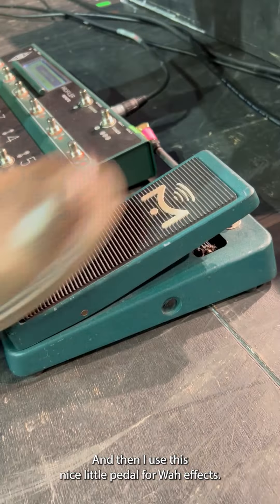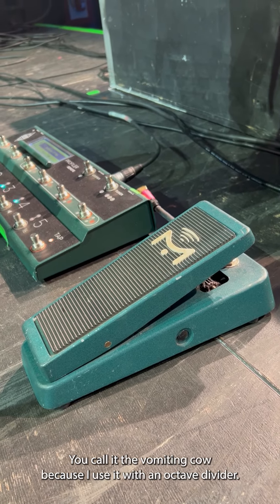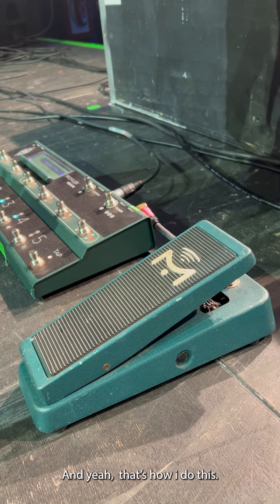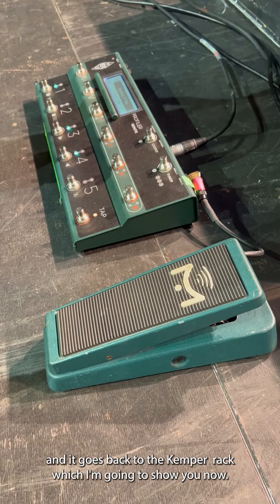I use this nice little pedal for wah effects — I only use it a couple of times in the set. We call it the 'vomiting cow' because I use it with an octave divider. It's connected with a CAT5 cable and goes back to the Kemper rack, which I'm going to show you now.